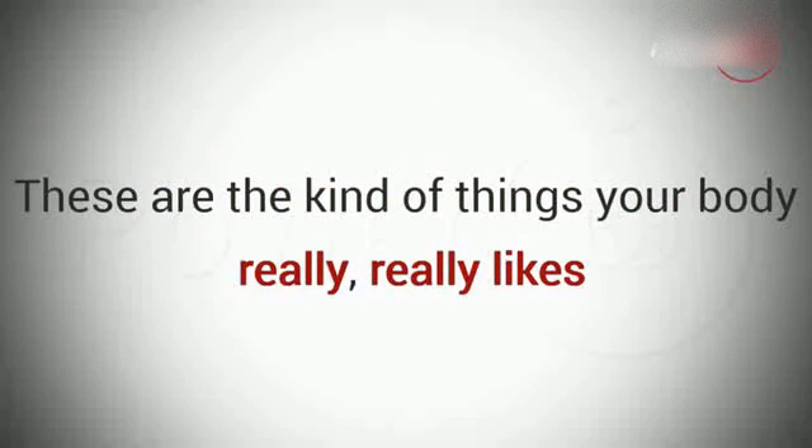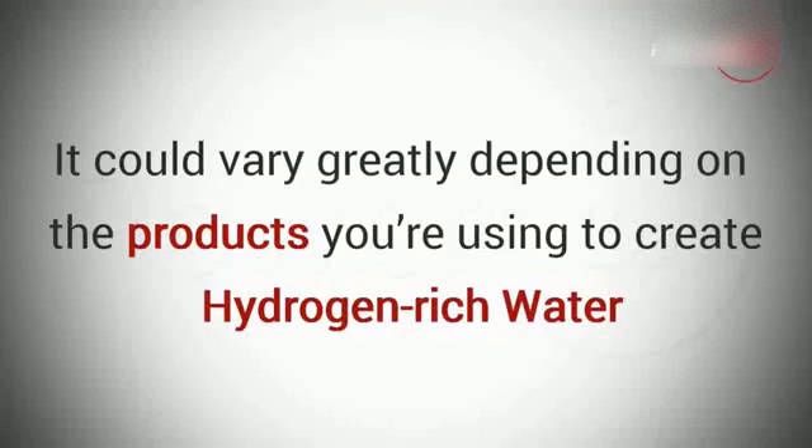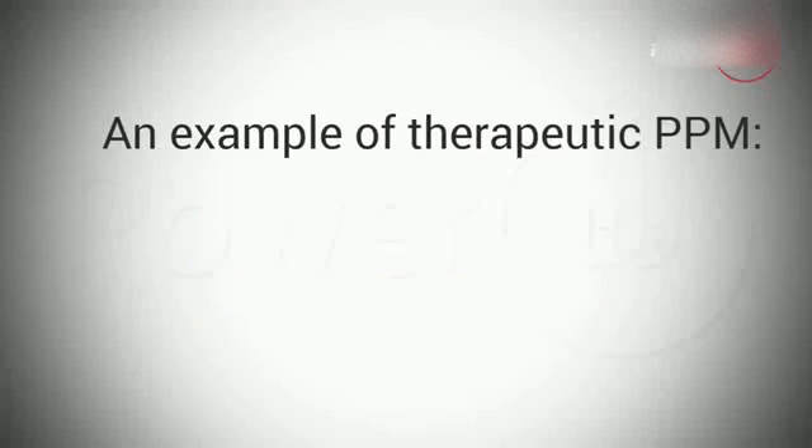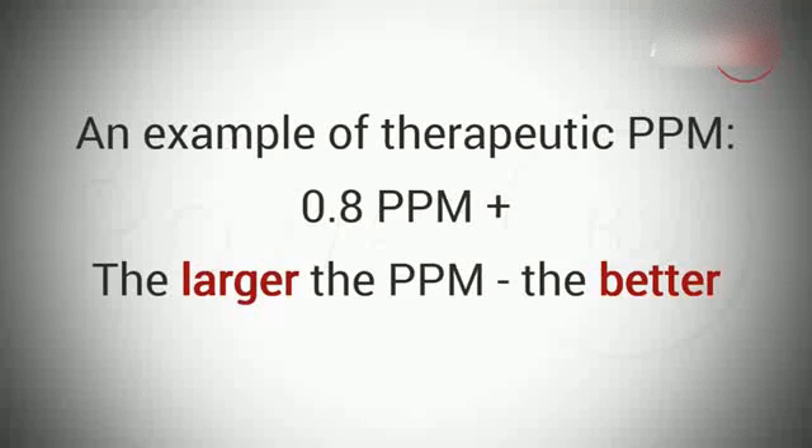These are the kind of things your body really likes. Another factor that measures how effective hydrogen-rich water is, is PPM. PPM stands for parts per million, and identifies the concentration of molecular hydrogen in the water. It could vary greatly depending on the products you're using to create hydrogen-rich water. A therapeutic concentration of hydrogen in your water is proven to be from 0.8 ppm and higher. The higher the PPM value, the more H2 gas molecules there are dissolved in the same amount of water — so the larger the PPM value, the better.